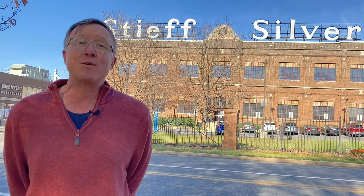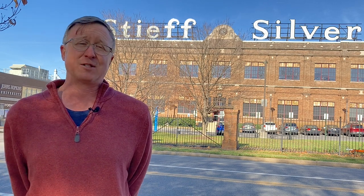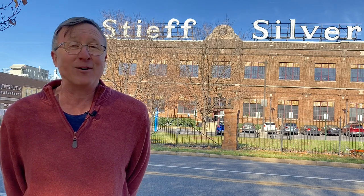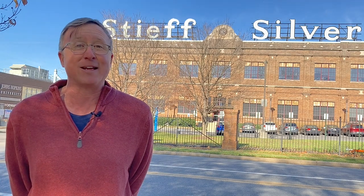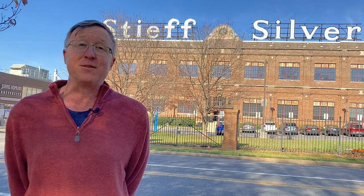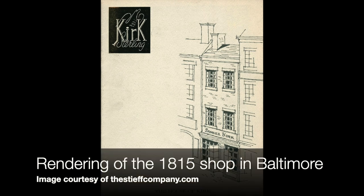Steve Silver was founded in 1892 by George Clinton Steiff and his partners, but we're going to start our story a little bit before that. We're not going to go back to the millennia before Christ in the Near East, where silversmiths first got their start. We're going to go back to 1815 with a gentleman, another silversmith, named Samuel Kirk.